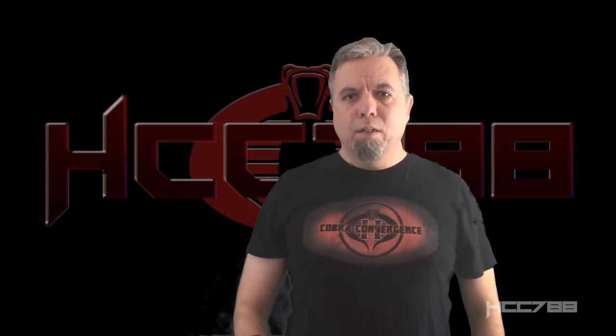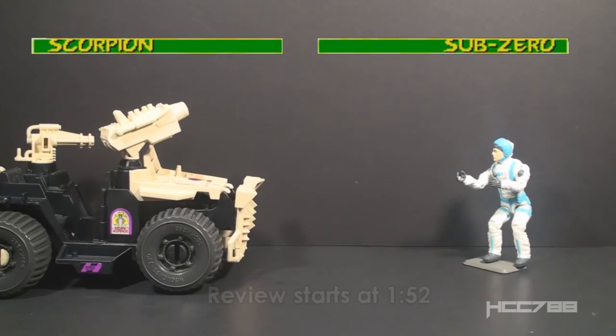And now, a taste of things to come. Scorpion. Sub-Zero. Round one. Fight.